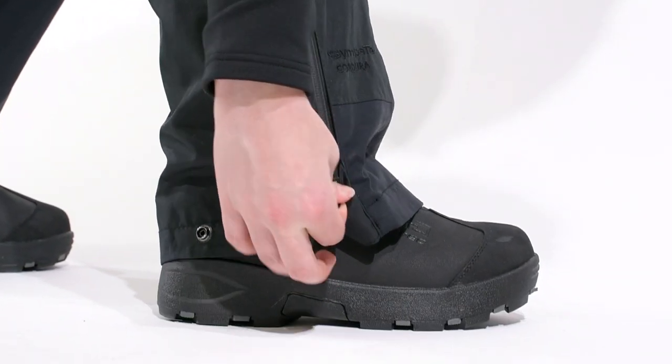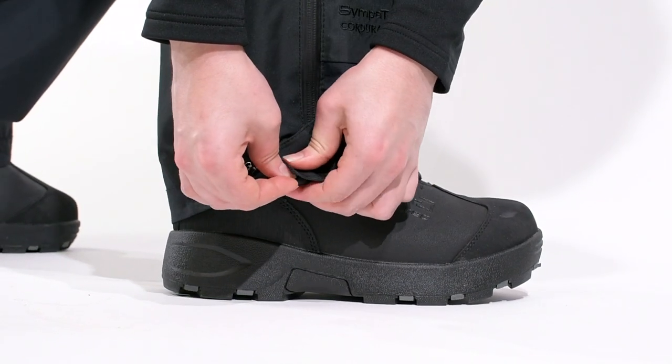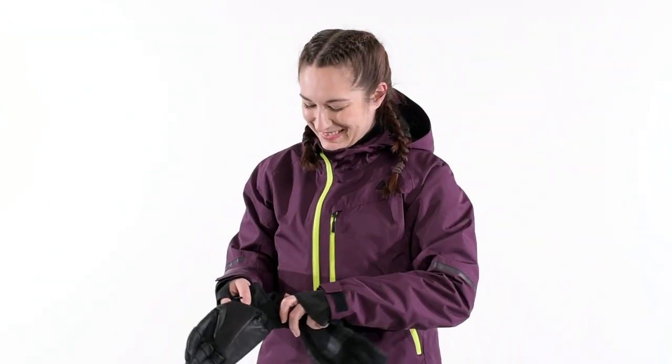Hands and feet tend to get cold the quickest, so you'll need to choose gloves and boots carefully. Fit is super important here, so make sure to try both of these items on before your ride. For trail riding, look for insulated gloves or mitts.